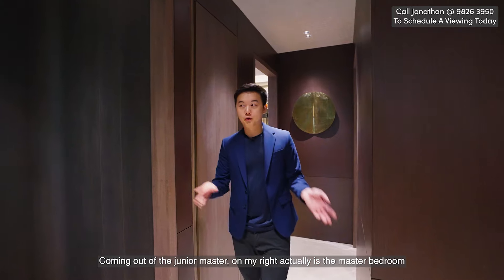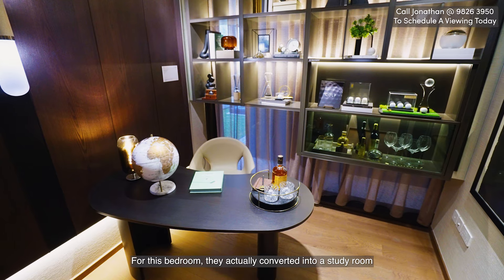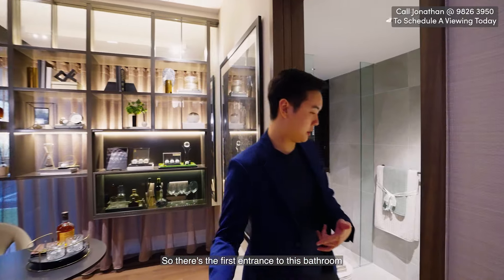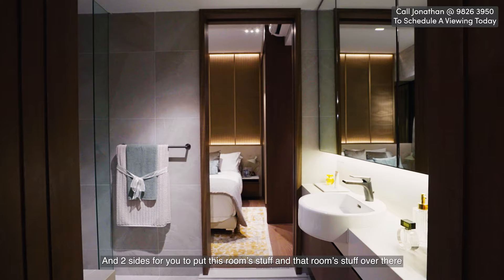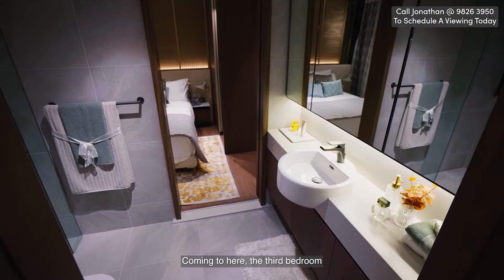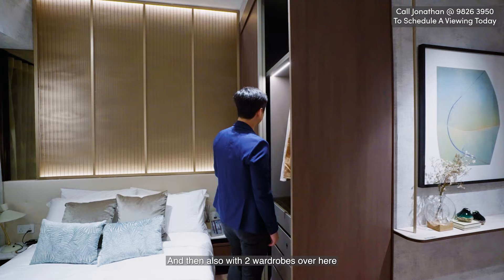Coming out of the Junior Master, on my right is the master bedroom but we'll check that out later. Right behind me is bedroom two and three, connected by a Jack and Jill bath. This bedroom has been converted into a study room with two wardrobes. The Jack and Jill bathroom has a nice sink in the middle with two sides for each room's belongings, plus cabinetry behind the mirror. In the third bedroom, you can see how a queen size bed would look, also with two wardrobes.